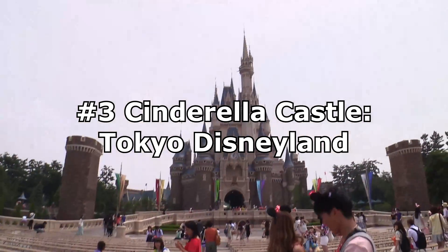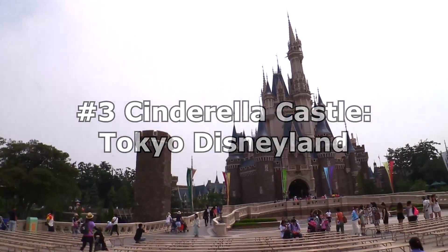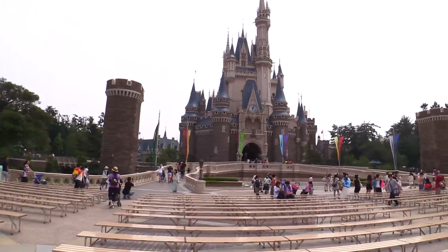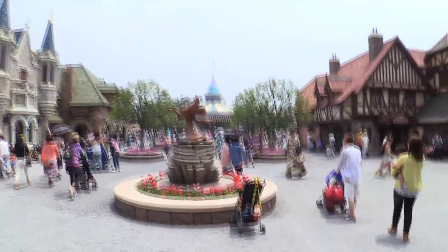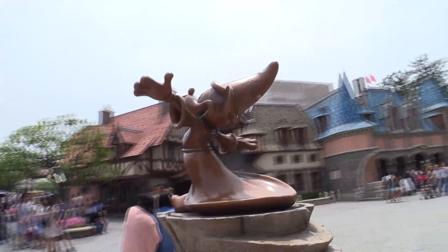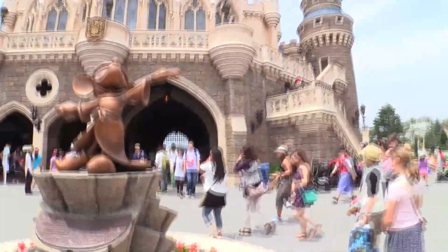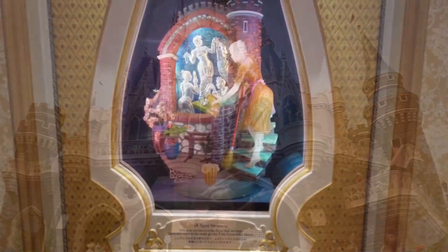Coming up next is number three, which is Cinderella Castle at Tokyo Disneyland. Isn't that the same castle as Magic Kingdom? Well, yes, but actually no. Tokyo Disneyland's and Magic Kingdom's castles are in fact very similar to one another. However, there are differences between the two that give Tokyo Disneyland's castle just a slight edge over Magic Kingdom's. That slight edge is the really cool walkthrough you can take in Tokyo Disneyland's castle. The walkthrough tells the story of Cinderella in a unique and very cool way — kind of like how Disney Imagineers did the Sleeping Beauty Castle over in Disneyland California, but much more elegant.